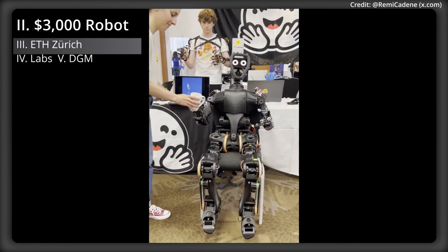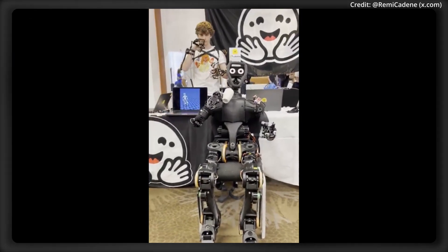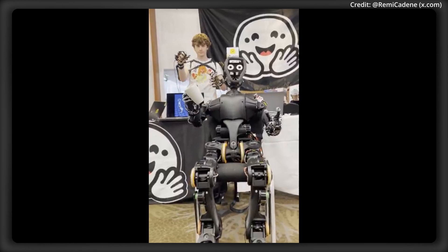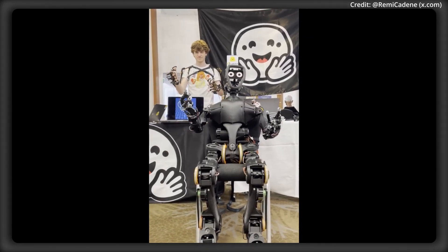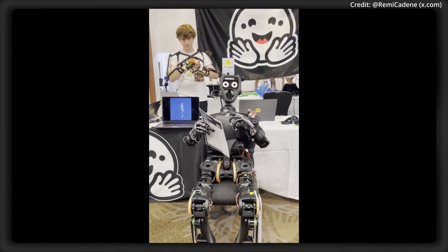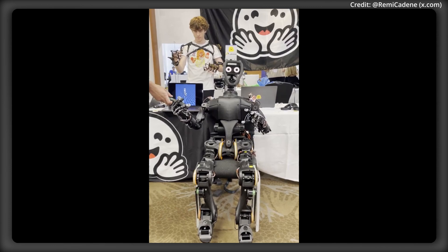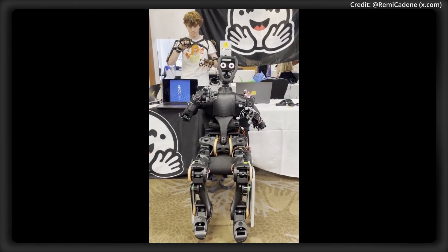There are also two new open-source robots just unveiled by HuggingFace. The first is Hope Jr., a full-size humanoid robot with 66 actuated degrees of freedom, giving it the ability to use all of its limbs just like a human would. The real news is that Hope Jr. is supposed to cost just $3,000, according to its bill of materials.